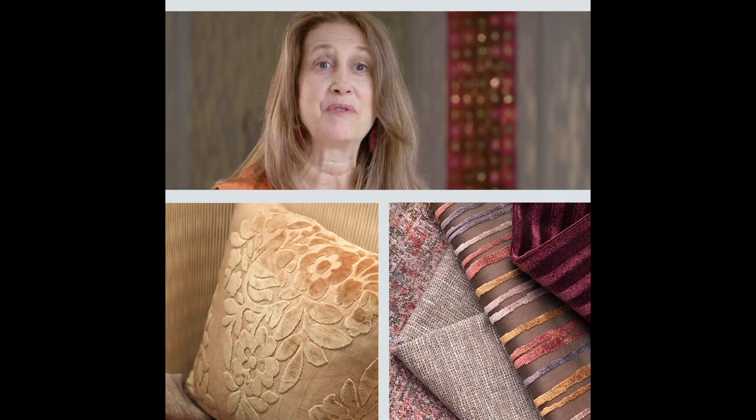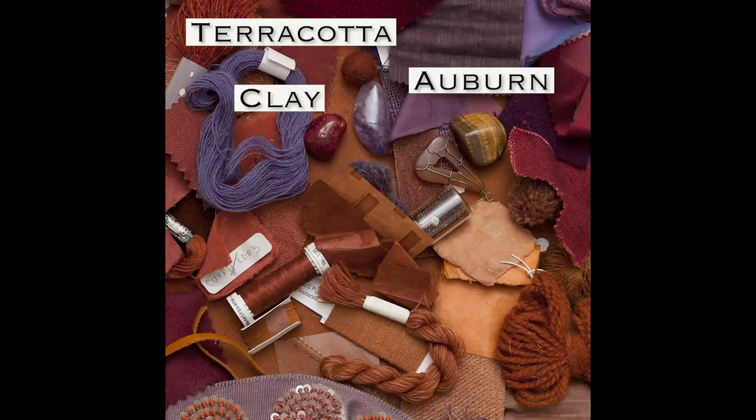Terracotta, auburn, clay, brick, okra, cochineal, caramel, rust, chutney, cinnamon.